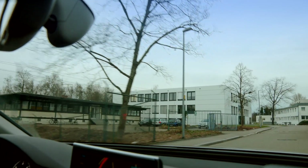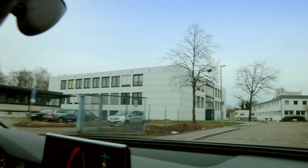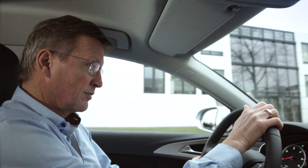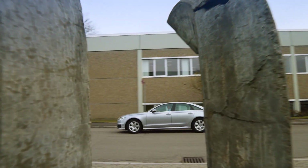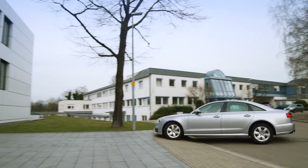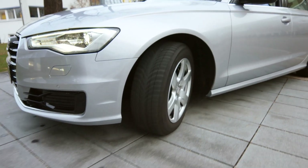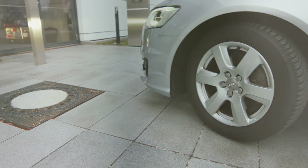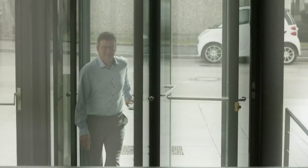Here at the Fraunhofer Institute for Mechanics of Materials in Freiburg, another team led by Peter Gumpsch specializes in investigating the breaking and tearing of materials — a big responsibility. Their calculations and simulations regarding the behavior and safety of materials are put to the test in the streets a million times every day.